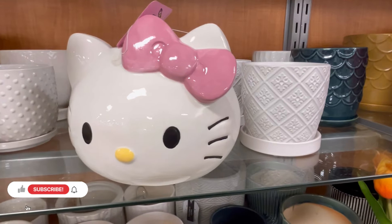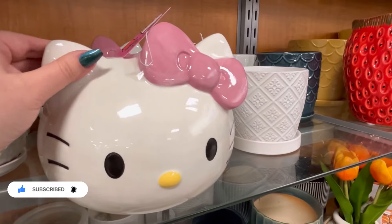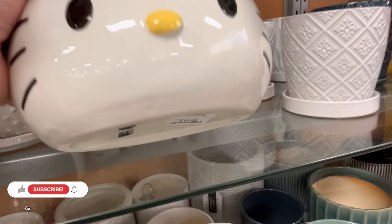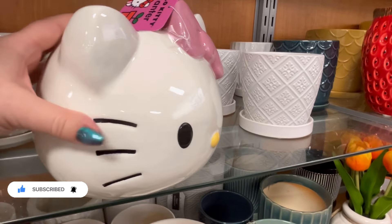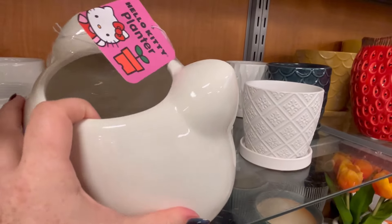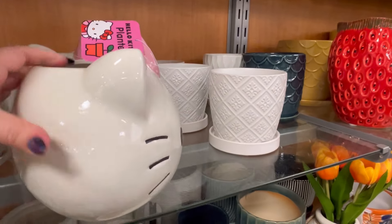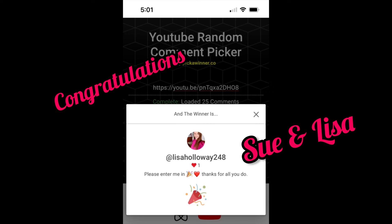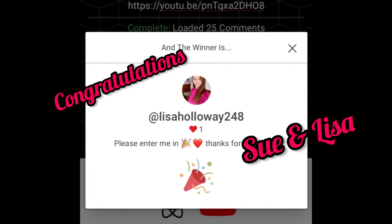Hey guys, it's Ashley, the Sweet Southern Saver, and I'm here to bring you some of the best deals around. Today we're at TJ Maxx, checking out some of their new arrivals and a lot of their clearance. But before we go into that, I want to send a big congratulations out to Lisa and Sue. Thank you guys so much for participating — I am just so ecstatic that this went really well.